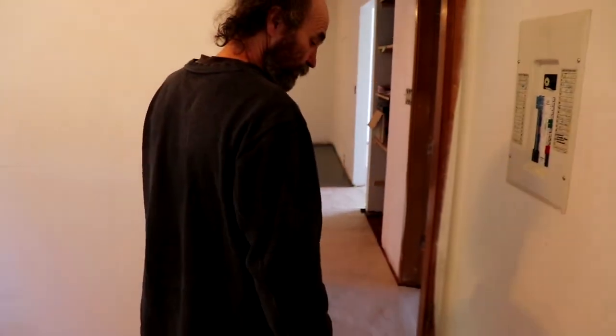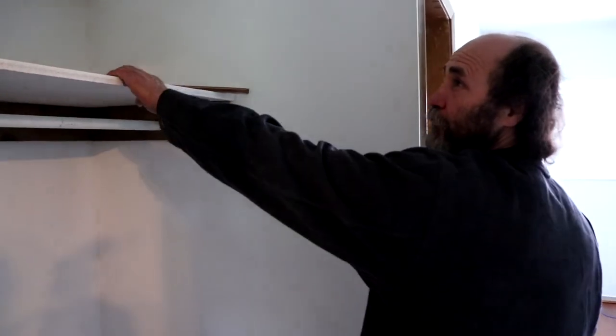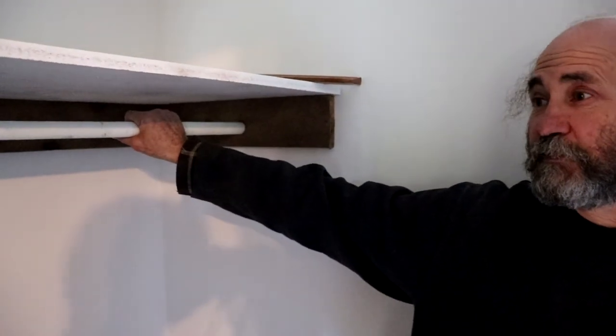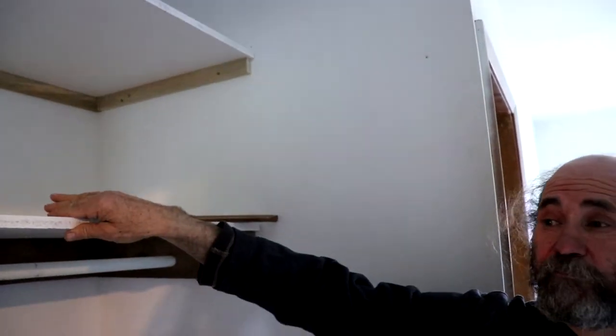This is the update, and hopefully in the next two weeks we'll have the baseboard on and this floor painted and finished. Here is another open shelf closet — we're just gonna leave it open, have a place to hang the clothes and a few shelves to put stuff.